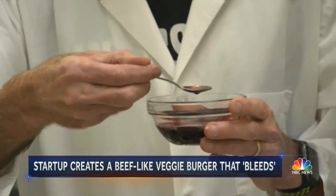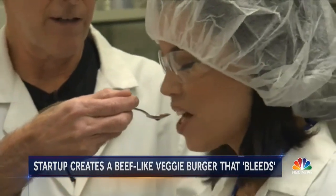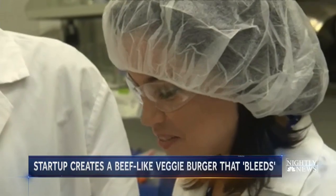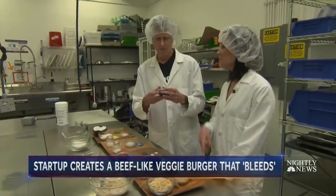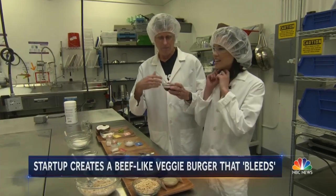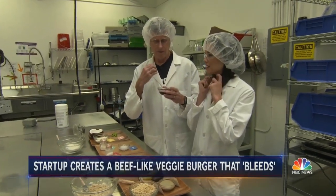It looks like blood. Yes. But it's not. It's entirely from yeast, purified protein. It's really salty. That's definitely the weirdest thing I've ever tasted. But it's really — you feel that flavor come to life.